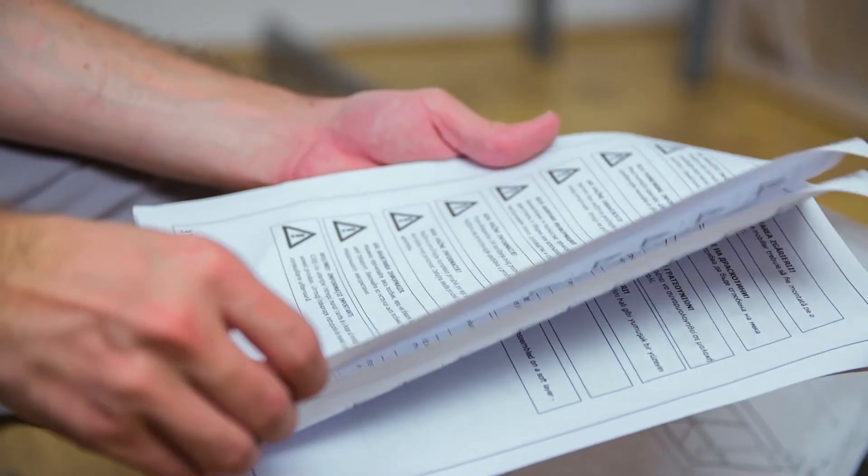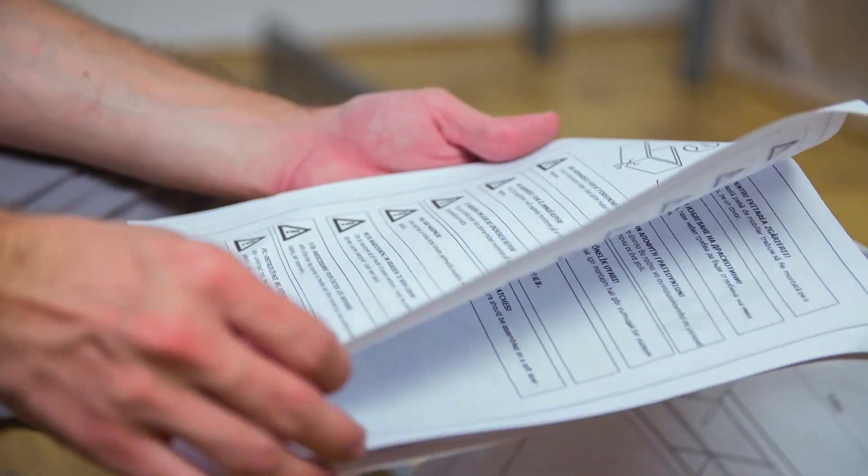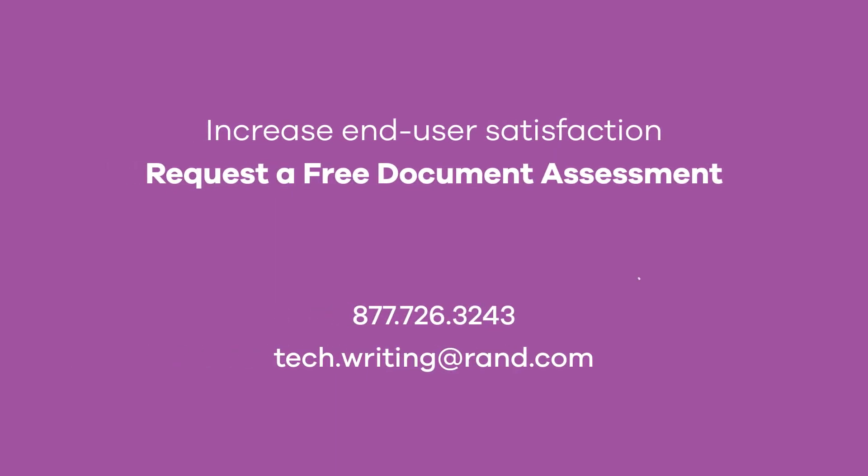Increase end-user satisfaction and reduce demand on customer service and your help desk with RAND3D's technical writing and editing services. For a free evaluation, including a written report with recommendations, give us a call. We are here to help.